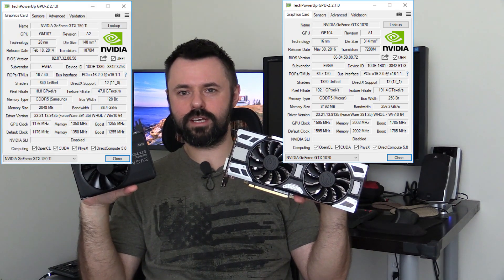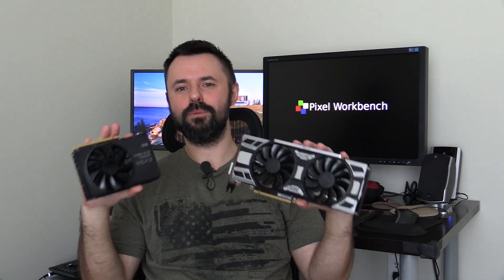Today, we're going to answer the age-old question: is a GeForce GTX 1070 faster than a 750 Ti? Might seem like a ridiculous question, but there's a catch. Both of these will be driven by a Socket 775 processor, and we'll throw in a third card just so it'll look like a complete NVIDIA fanboy.